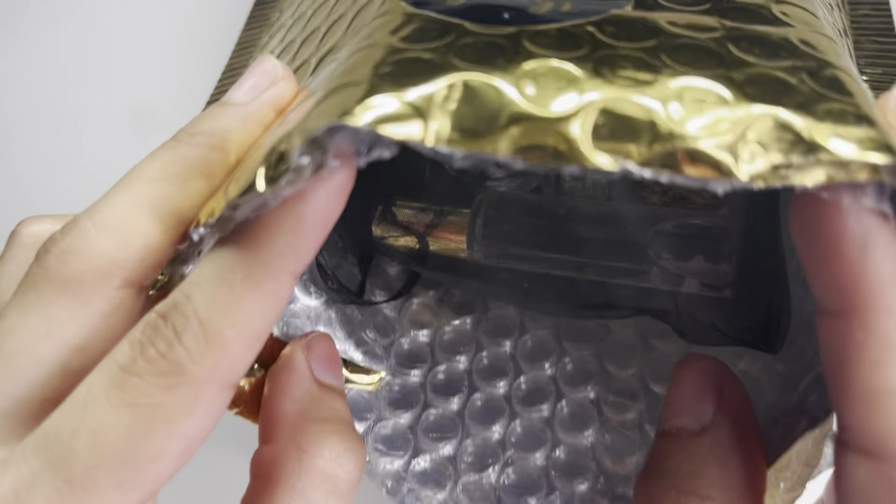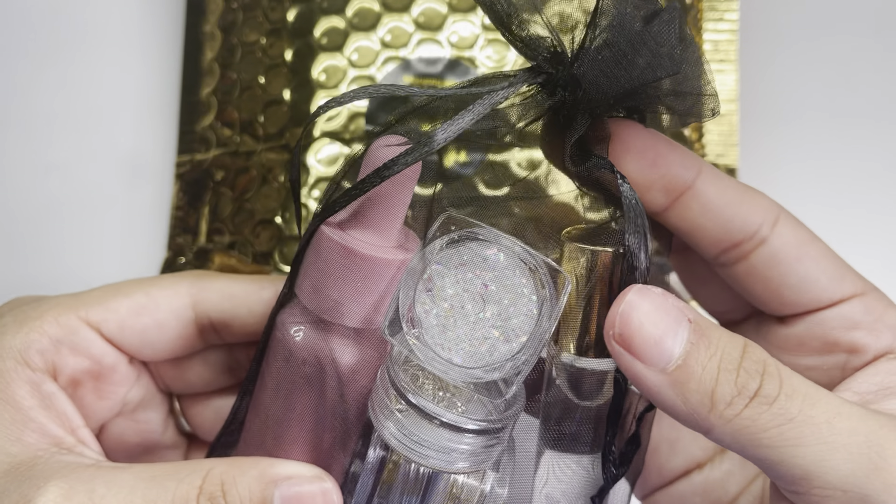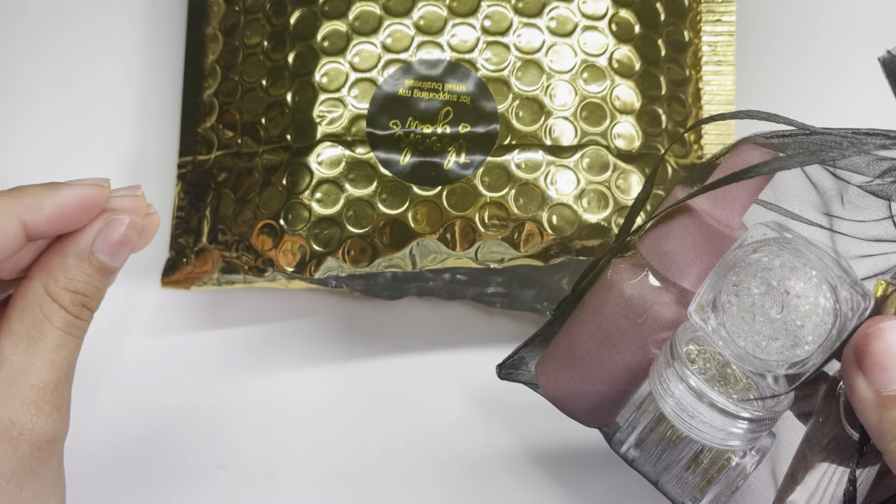The package smells so good — as soon as I opened it a great scent just hit me. I don't know if it's something inside or if she sprayed it, but it smells really really good. She did include a little personal thank you note, and on the back she wrote 'I hope you enjoyed the extras I threw in, love!' I love her and her shop.